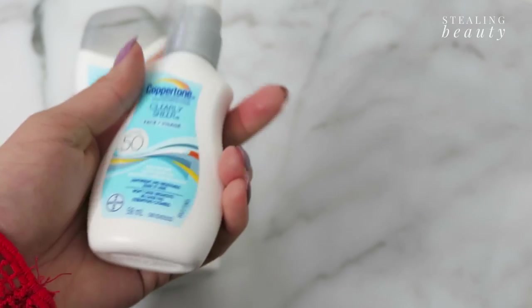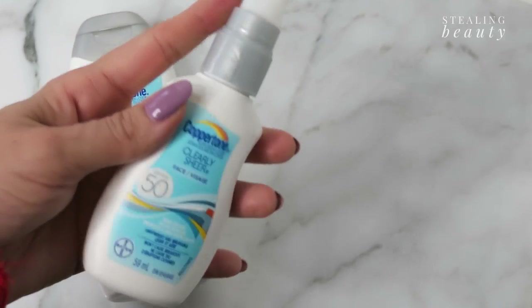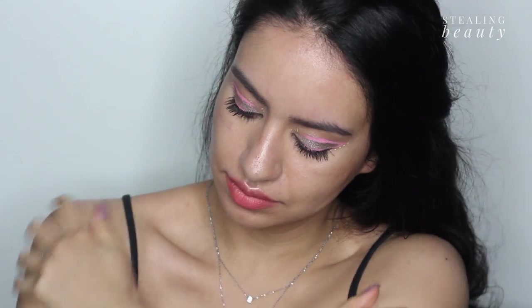As a person with oily skin, one of the things I really appreciate about the Clearly Sheer is that it doesn't feel heavy on the skin and it gives you a matte finish. The line also boasts a body lotion with SPF 50, and for this you need about an ounce for the entire body.